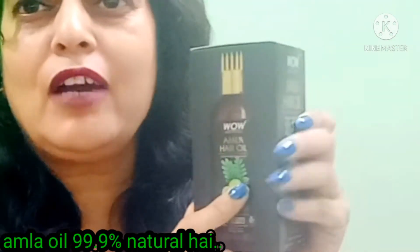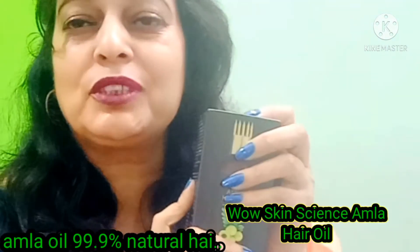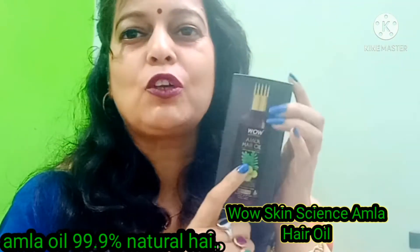Today I am talking about hair care. This is an Indian product, made in India from natural products. It is made by Avala Hair Oil.